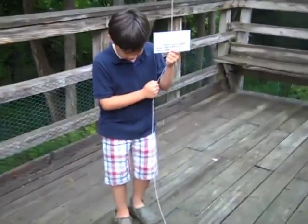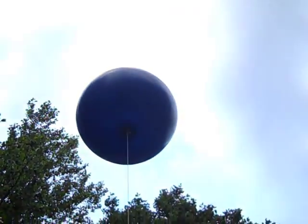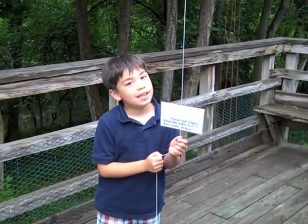In 10, we're going to release it — have a little launch ceremony here. In 10, 9, 8, 7, 6, 5, 4, 3, 2, 1, go.